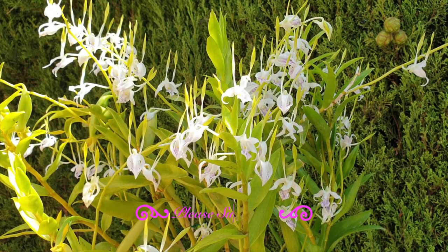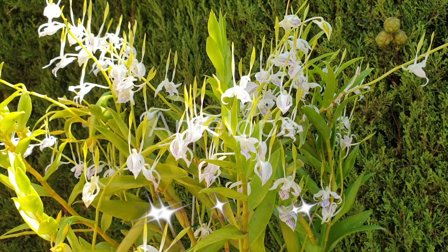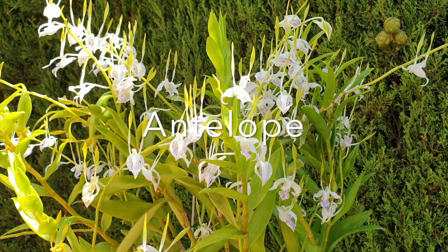Into the meat and bones of this video: antenatum is also commonly known as the antelope dendrobium. It is a species, which is glorious. It originates from various parts of Southeast Asia and Northern Australia. Being that this orchid is being grown in Southern Spain, let's start with light.